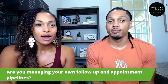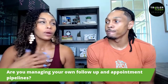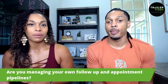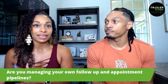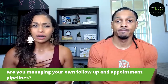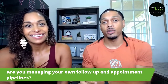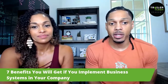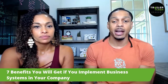Think about where is this information and is it safe? That's another question you want to think about. And the last question is: are you managing your own follow-up and appointment pipeline? When you're calling your clients, following up with them, scheduling walkthroughs on their properties — are you doing all the work yourself or do you have help? Do you have systems and processes in place so that they can do some of the work for you? Start thinking about these things because that can really drain you.